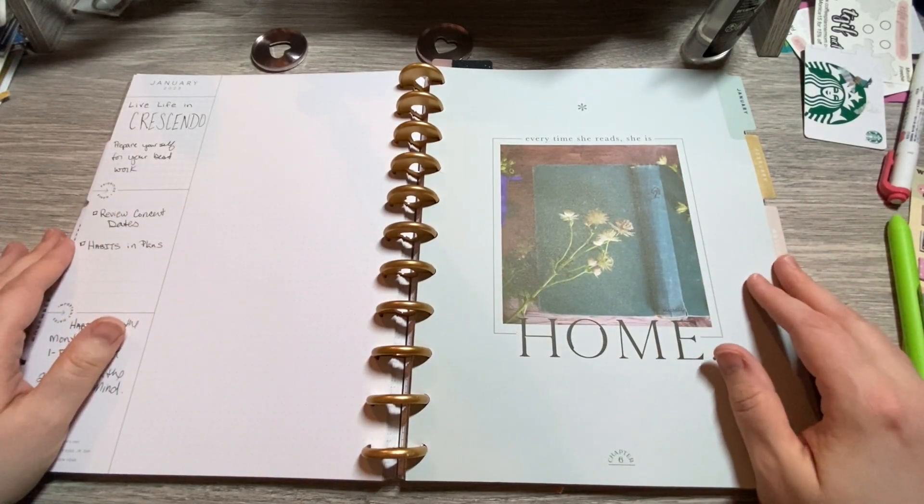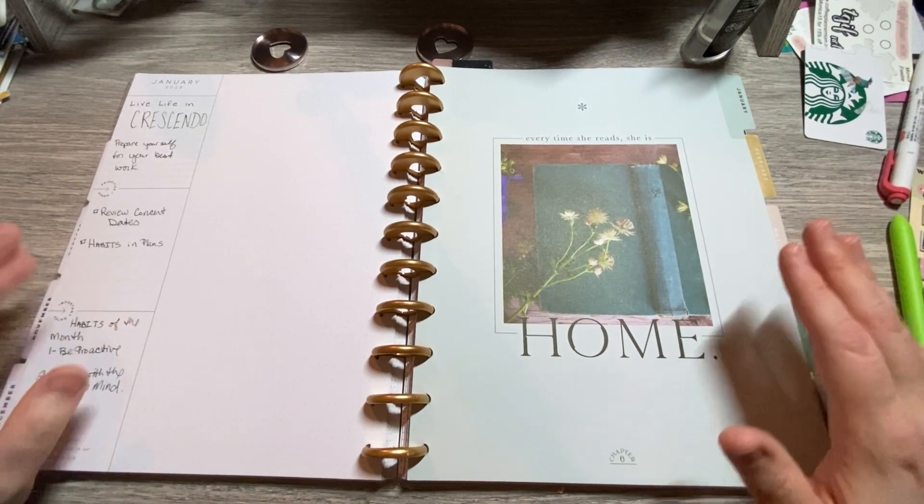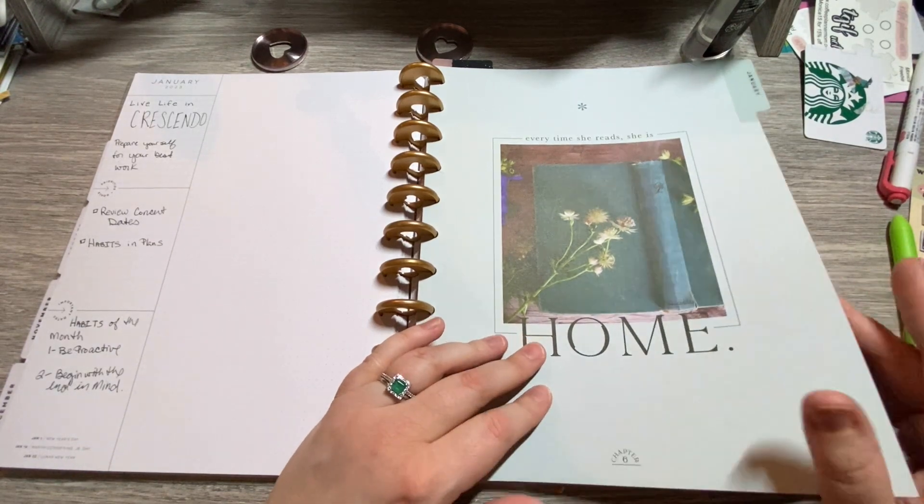Hi friends, welcome back to my channel. Today is Flip Through Friday and I thought I would flip through both the month of January and February in my teacher planner because we haven't done that yet.